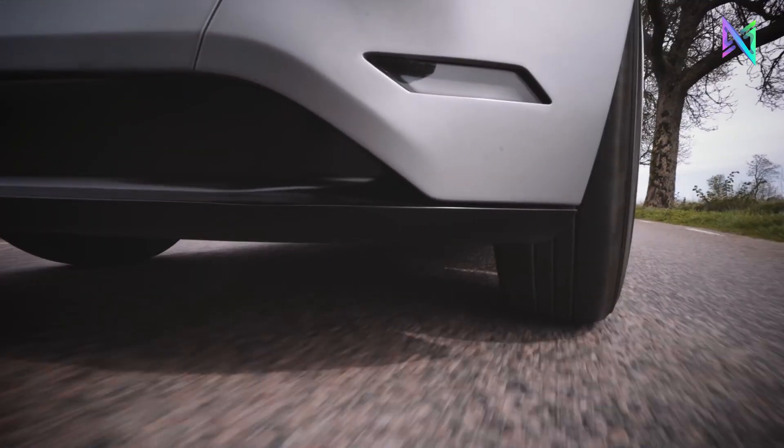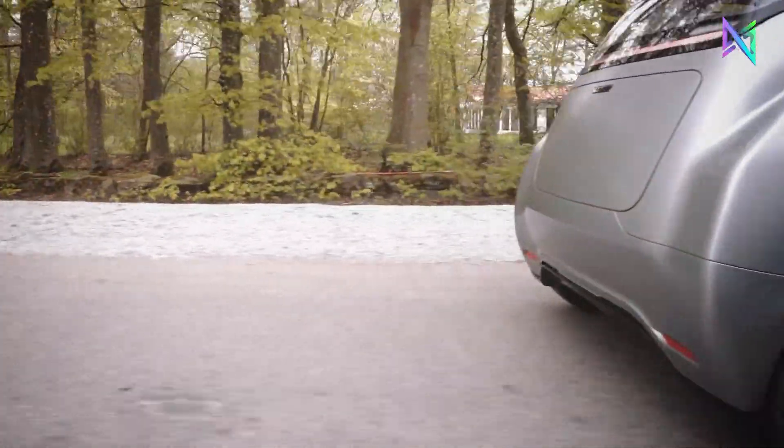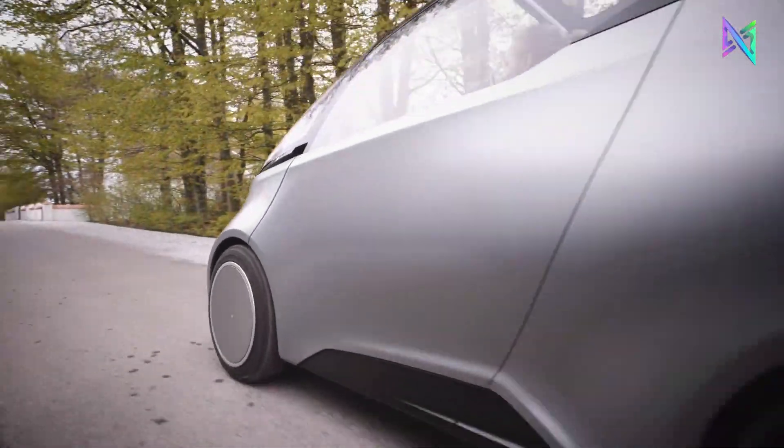Additional features include a head-up display, automated driving functionalities, and steer-by-wire technology. It is compatible with wall boxes and 50-kilowatt CCS chargers for convenient charging at home or public stations. For as little as $15,100, you can own the futuristic Unity One.